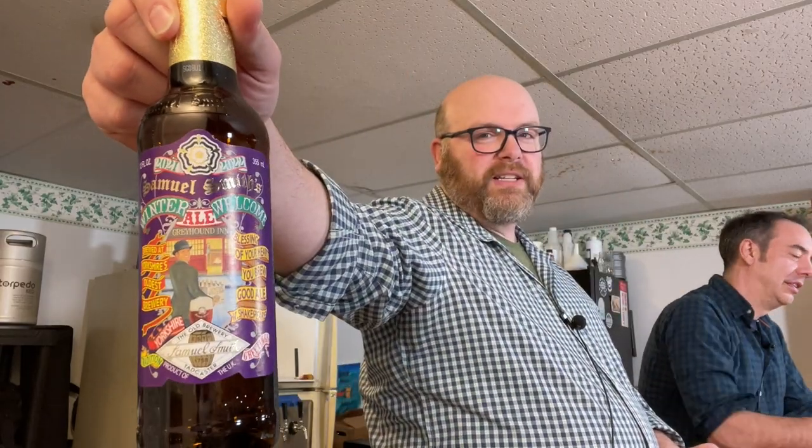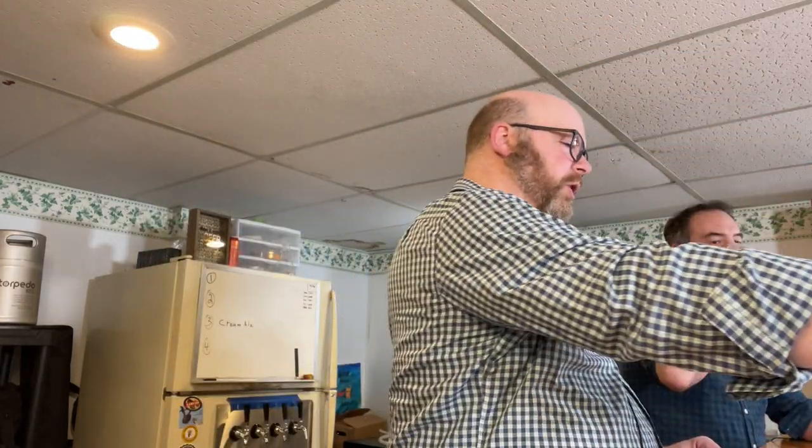I scoured two or three recipe database pages, looking for British Strong Ale to get a sense of what other people were doing. Then I went back to the style guidelines and looked at the commercial examples. One of the commercial examples, strangely enough, was Sam Smith's Winter Welcome Ale — I actually had one in my fridge. So that's what this beer is here, and by tasting it I was able to do some more reading about the style.